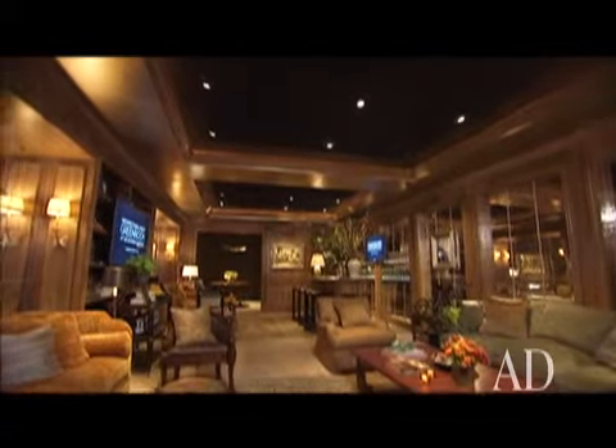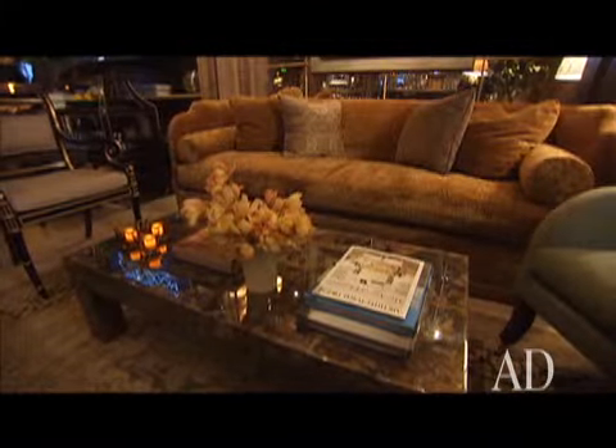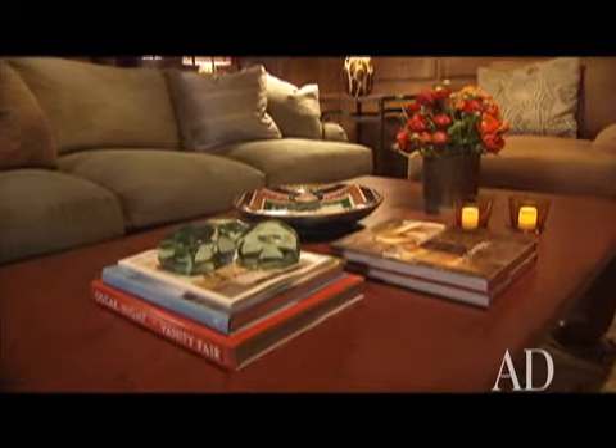Philip Jeffries made for us this beautiful wall covering which we've used in the room, including the amazing ceiling — these gilded squares, these beautiful gold leaf squares which give a beautiful sheen and finish to the room. All the upholstery is from Baker, and then there's the red coffee table which is from my collection.